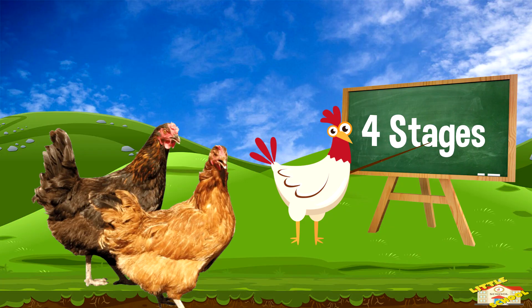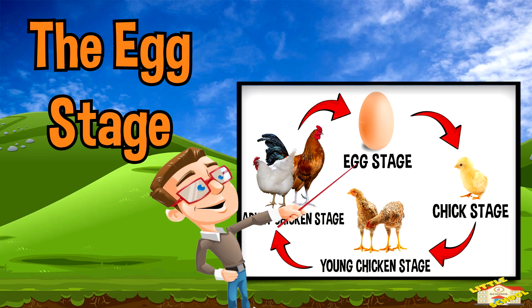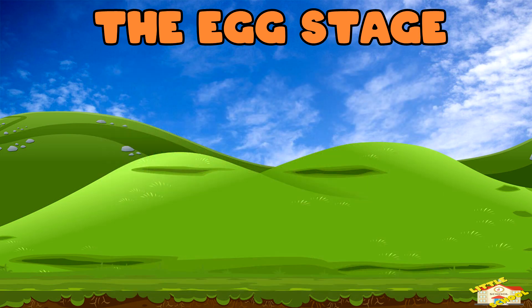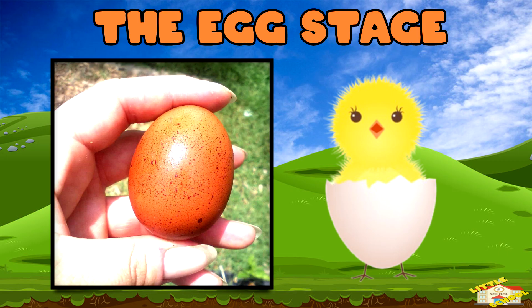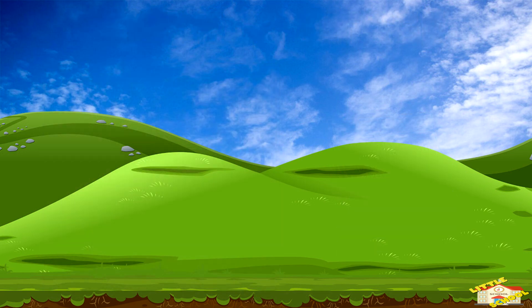Chickens go through a life cycle that has four main stages. Let's go over these stages. The egg stage: a chicken starts as an egg laid by a hen. Inside the egg is a tiny embryo that will grow into a baby chick if it's fertilized. The egg has a large shell to protect the growing chick inside.